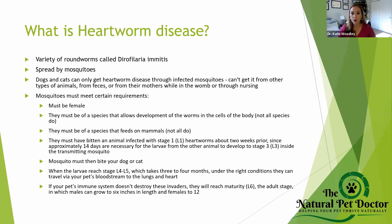The mosquito must have bitten an animal infected with stage L1 larva about two weeks prior. The larva has to develop to stage L3 — it takes two weeks to develop to a stage that can infect the pet. The mosquito then bites your dog or cat, and when the larva reaches stage L4 to L5, this takes about three to four months under the right conditions.